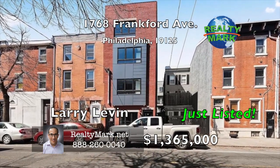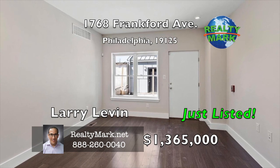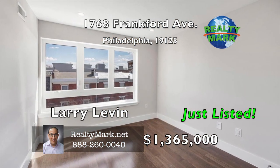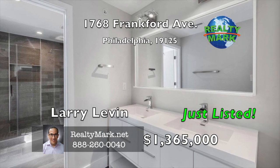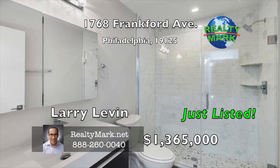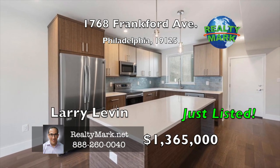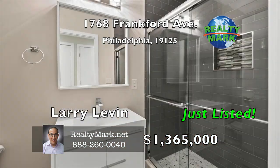Turnkey investment properties don't get much better than this. Four units in the heart of Fishtown that will be easy to rent and stay rented for years to come. Your tenants will be able to walk to the best Fishtown has to offer — restaurants, cafes, salons, nightlife and more. Each unit features hardwood floors, semi-custom cabinetry, quartz counters, tile baths with frameless glass shower enclosures, plus tons of natural light. Three of the units feature two and a half baths while Unit 2 features one and a half baths. Unit 1 features a rear yard and side courtyard and Unit 2 has a balcony. All kitchen islands accommodate stools and there are laundry hookups in each unit. Ten-year tax abatement has been applied for. Call Larry Levin for more information.